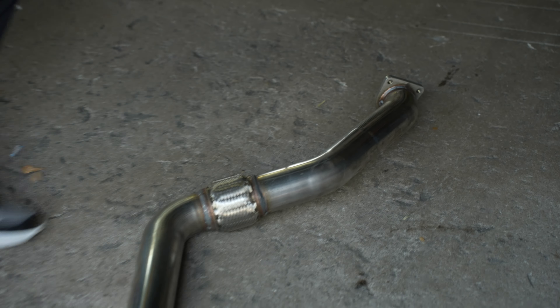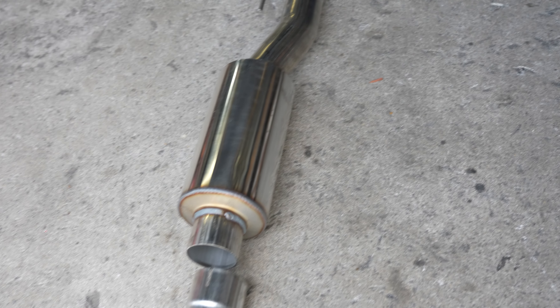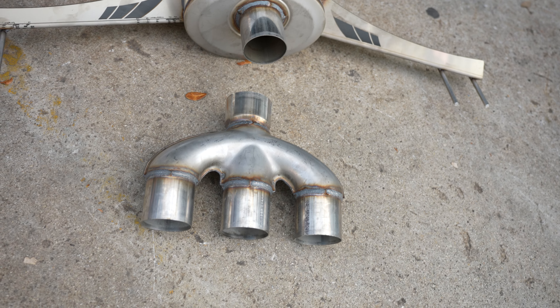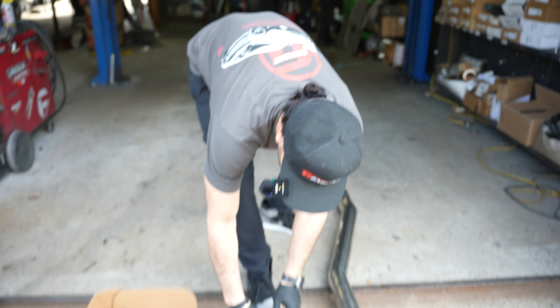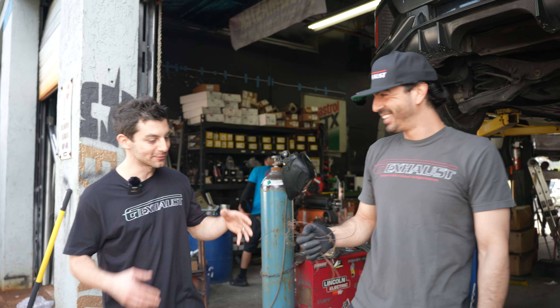This system is super light — I can hold it with one finger. This is the AWE Touring Edition. Starting with the front pipe, then a three-inch flex pipe for flexibility, continuing three-inch piping with stock Honda hangers, a bullet resonator, and then the AWE 180 technology.